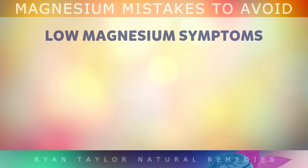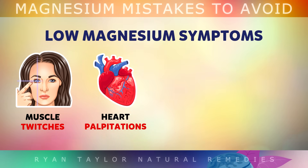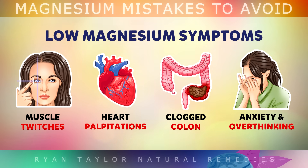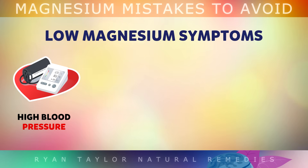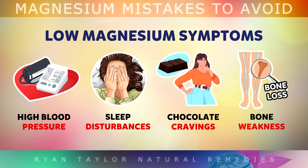I'd also like to share some of the common signs of a magnesium deficiency and why you may want to start using a supplement. Muscle twitches can happen when you have high calcium but low magnesium, which is overexciting the nerves. Heart palpitations and irregular heartbeats, flutters or skipped beats is very common. Constipation or difficulty passing stools is a symptom of low magnesium. Anxiety and irritability happens because there isn't enough magnesium to relax your nerves. High blood pressure is very common in people with a magnesium deficiency, because the blood vessels become tight and restricted. Sleep disturbances, like waking up in the night with racing thoughts, is very common with high cortisol and low magnesium. Chocolate cravings are extremely common, and bones may also become weaker, because magnesium works with calcium and vitamin D to strengthen them.